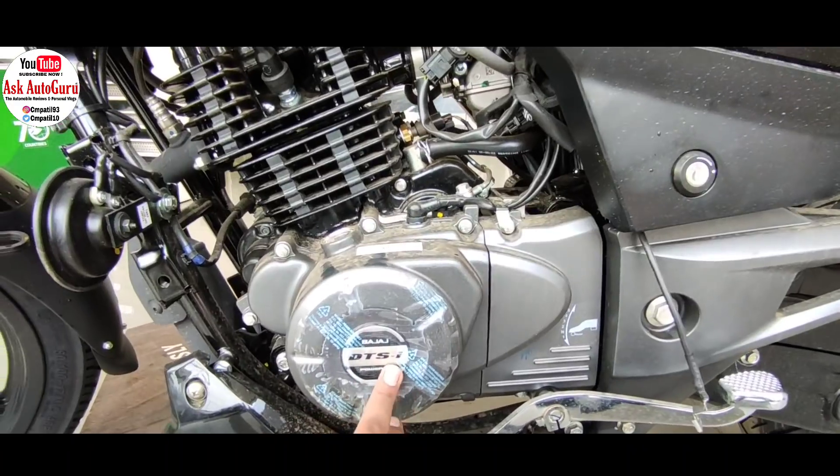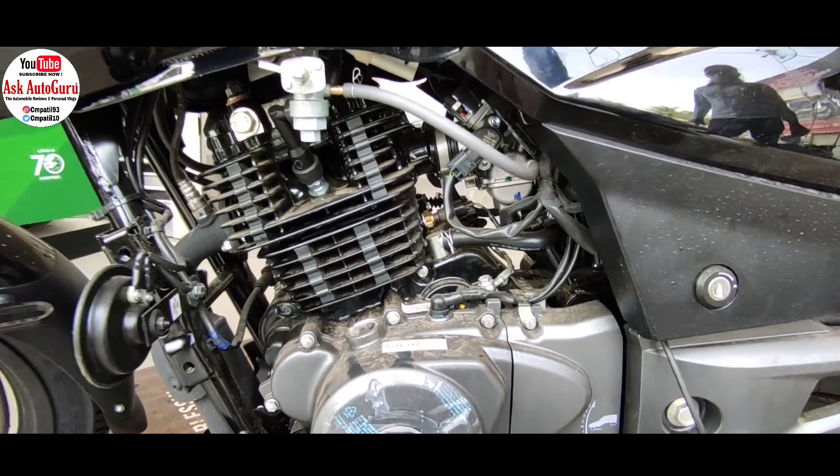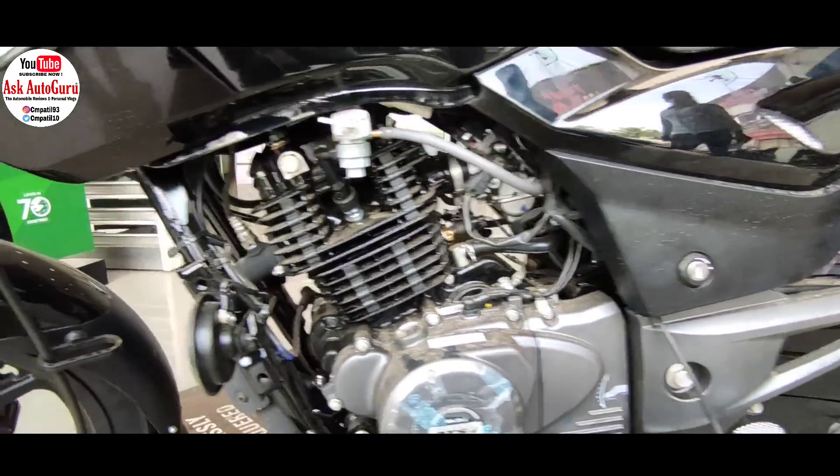इस गाड़ी में आपको five speed gearbox मिल रहा है और यह काफी smooth gearbox है — ज़्यादा hard नहीं है, कहीं पर अटक या खटक नहीं रहा। वही जब हर gear की calculatively power देखी जाए — first, second, third, पाँचवें gear तक — जब आप बड़े से बड़े पहाड़ पर या चढ़ाई पर चढ़ते हो, तो आपको हर एक gear में अच्छे से power provide करता है। Power delivery बेहतरीन इस गाड़ी में मिल रही है।